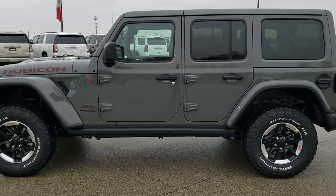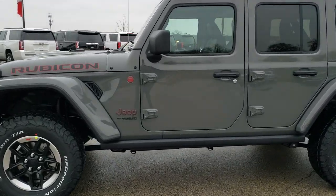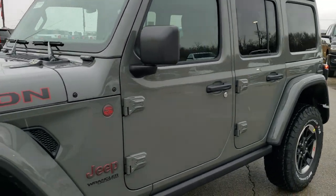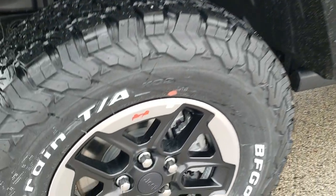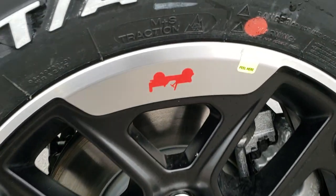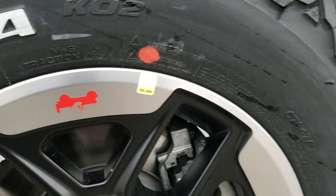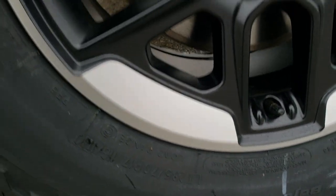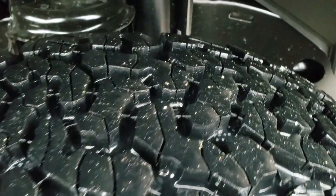We will get up close and go over all the options on this particular Rubicon. You will notice we have the color matching fenders, the color matching hard top, and it comes with the painted and polished aluminum rims. You also get the little red Wrangler symbol, and BF Goodrich All Terrain TA tires — these are LT 285/70R17s with all-terrain tread.